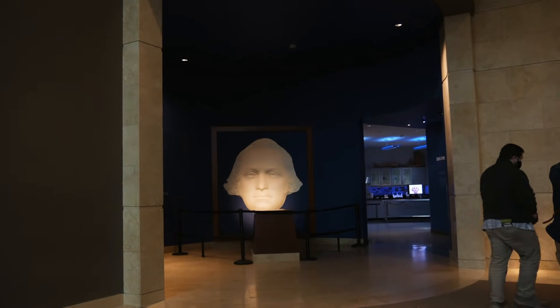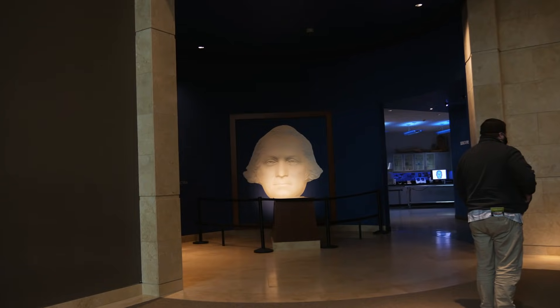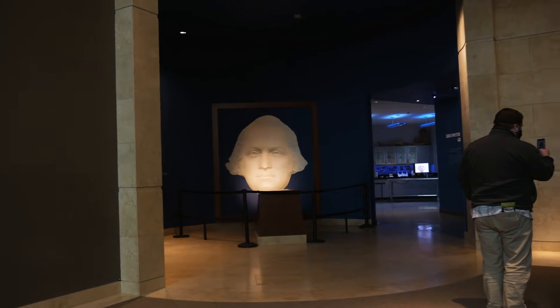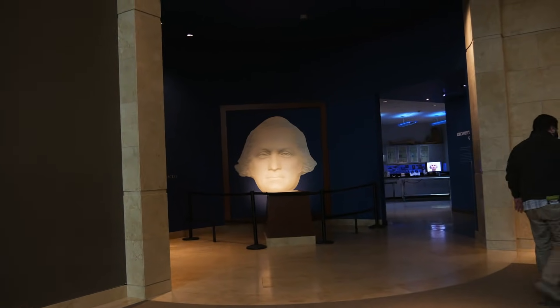We just got into the museum here at Mount Vernon. This exhibit kind of takes you through the life of George Washington. We're going to go through here and see what we can learn.